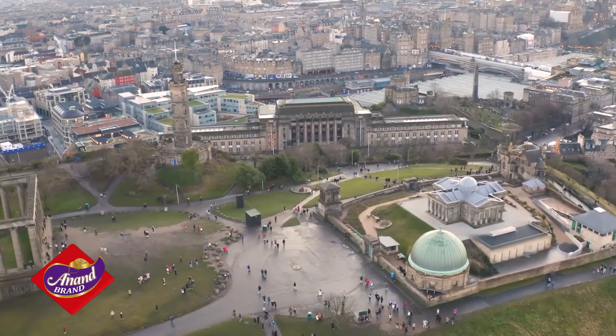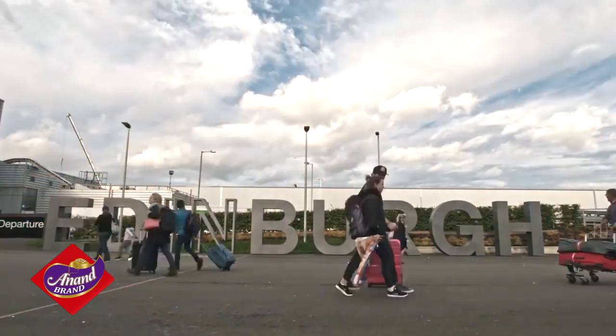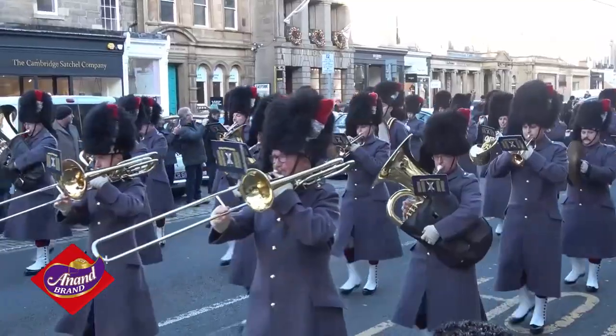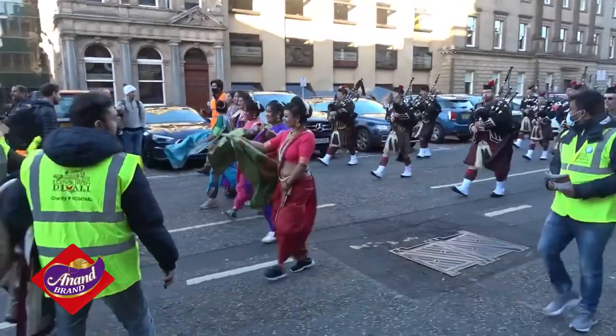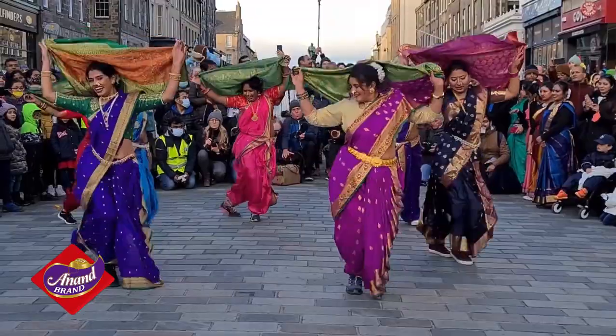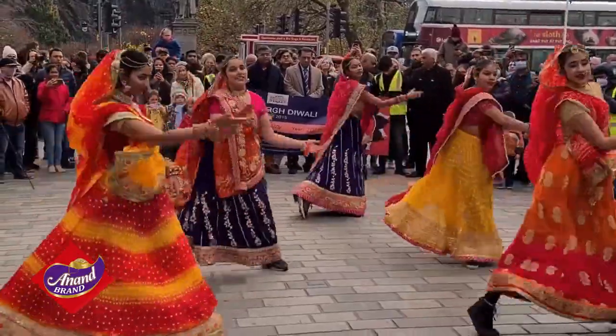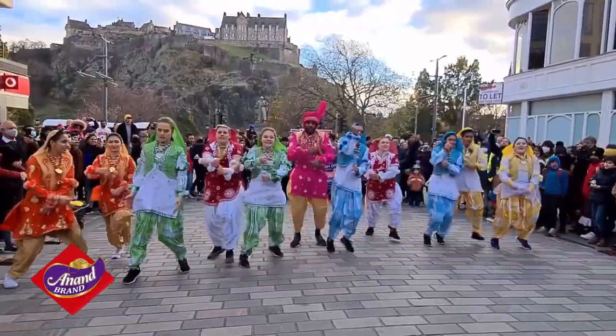Next door in Scotland, it's an interesting scene on the streets of Edinburgh as they put on a Diwali parade featuring a marching band, bagpipers, dancers, stage shows and a fireworks finale at Princess Street Gardens. From Glasgow to Edinburgh Castle, buildings and homes are decorated with lights and rangoli designs.